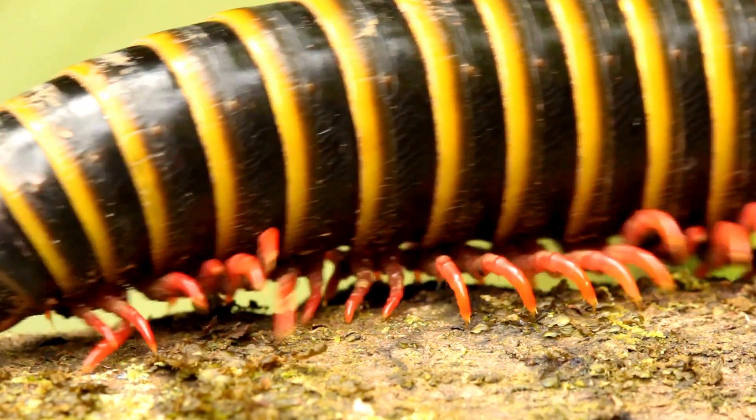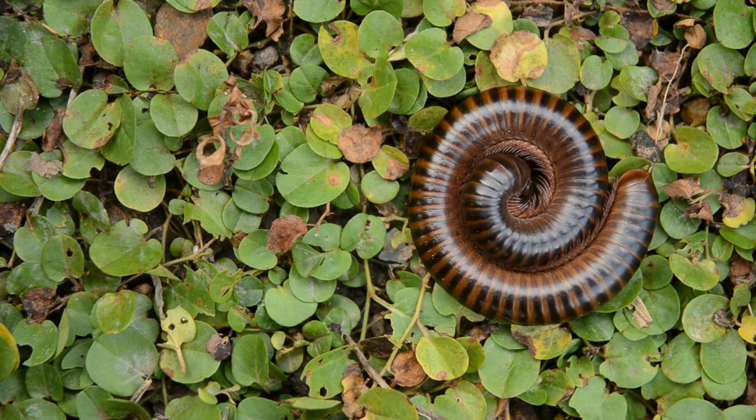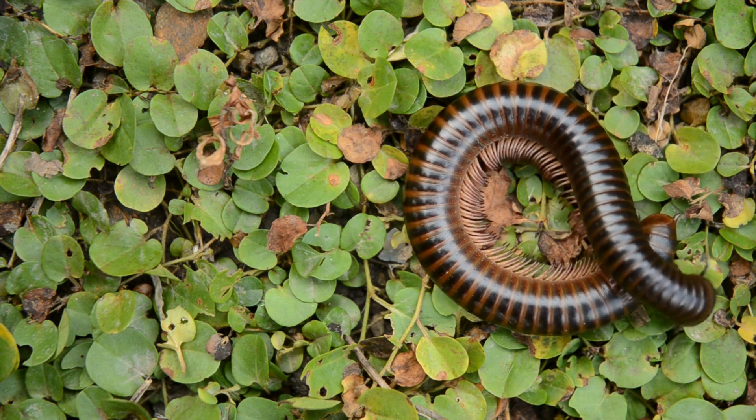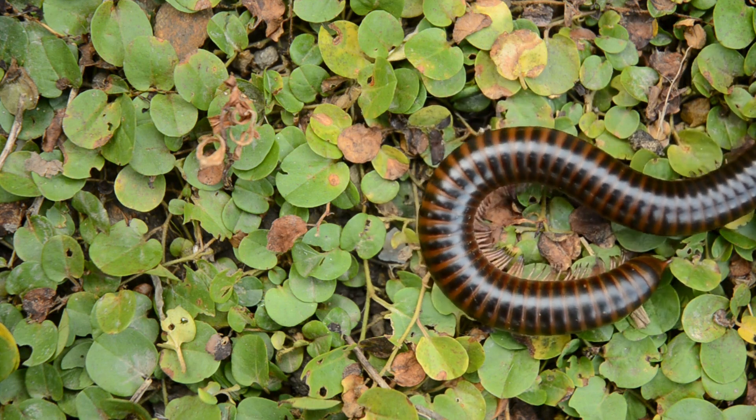Ecological role. As predators, centipedes play a crucial role in controlling populations of other small invertebrates, contributing to the balance of ecosystems. They are also prey for larger animals, including birds, mammals, and other arthropods.